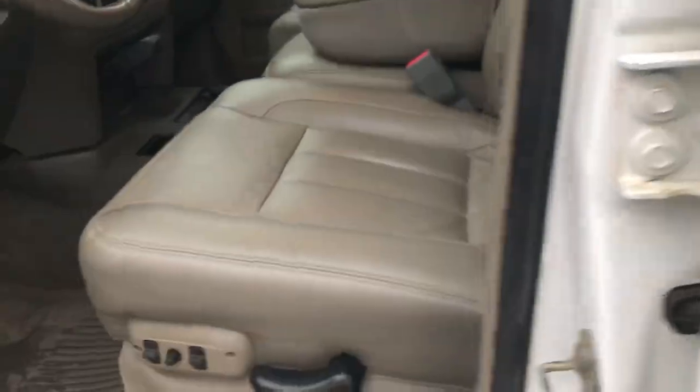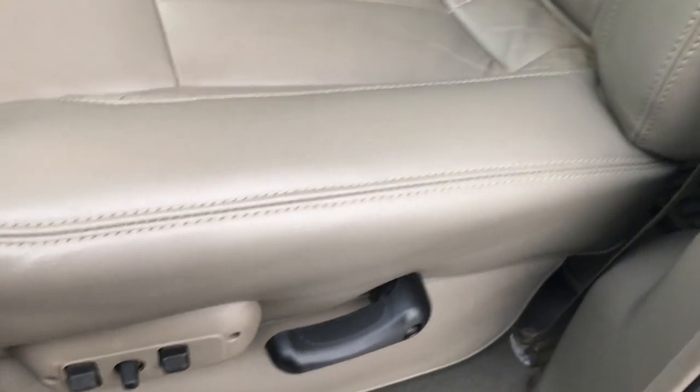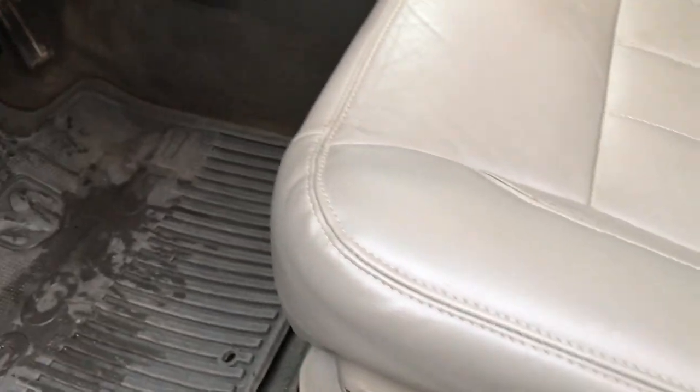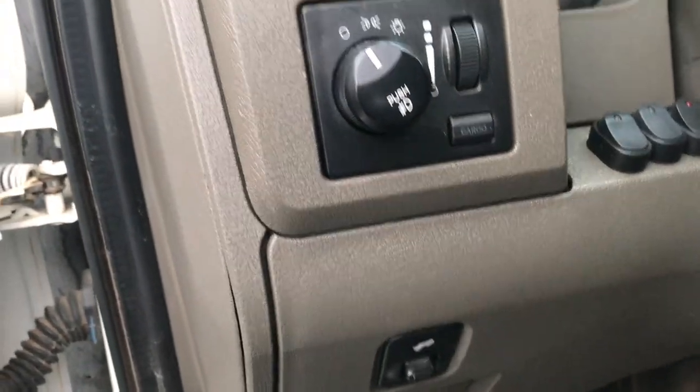Inside, this truck does have the Laramie package, which gives you the tan leather interior. Power driver seat, and both front seats are heated. We have factory all-weather floor mats and regular floor mats inside. Power windows, power locks, and power mirrors. It has the Infinity premium audio system and the power pedals.